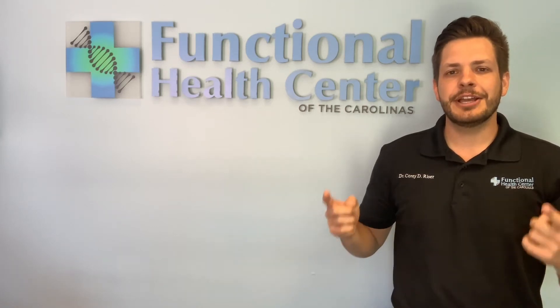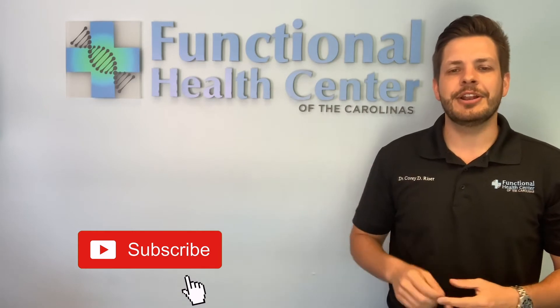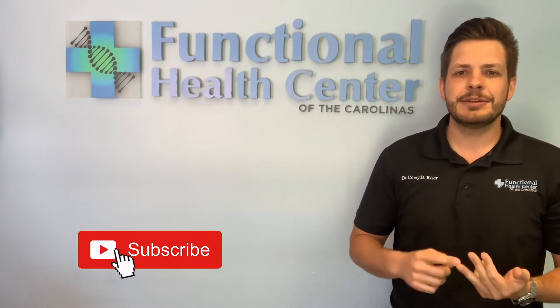Hey everybody, it's Dr. Reiser. If you like what you see in our videos, make sure you click subscribe so that you don't miss out on any future videos about functional medicine, nutrition, and tips on how to reclaim your health the easy way with Functional Health Center of the Carolinas.